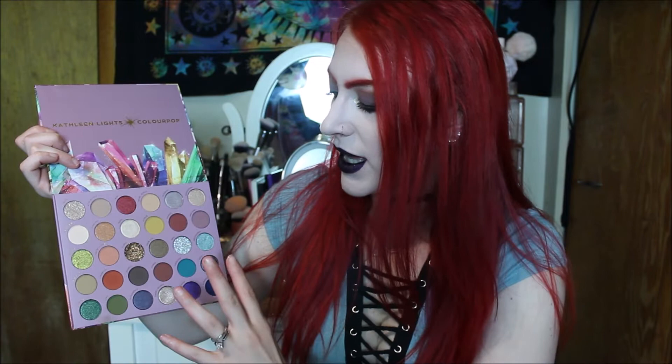I love the variety of shades. This is a palette where you're getting a variety of shades, however they're not doing like a rainbow palette — because I'm not a fan of rainbow palettes. That really throws me off and kind of reminds me of little kid makeup. No offense to anybody, but when I see a palette done like that it just doesn't intrigue me as much, but I do like a variety if that makes sense.